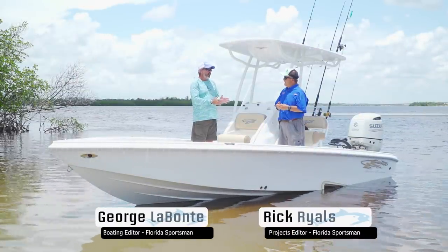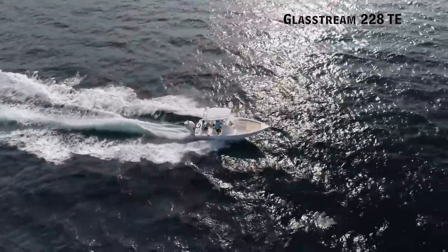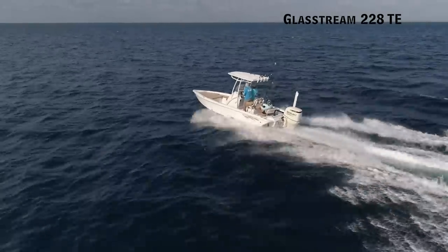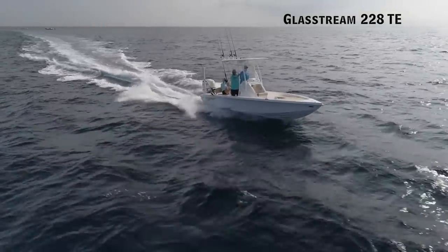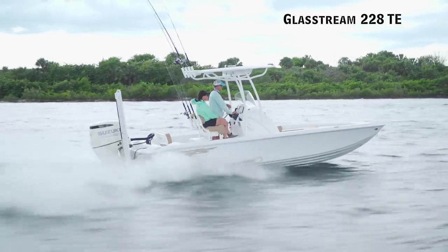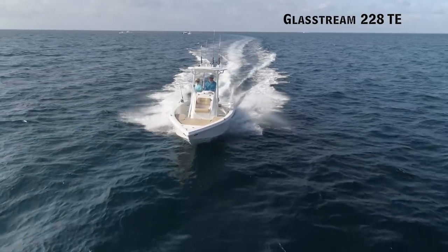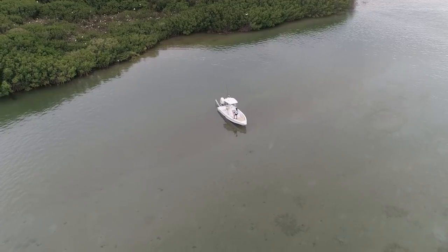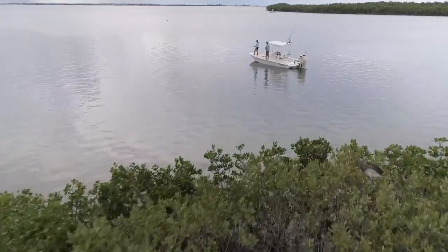We've seen several GlassStreams over the last few years. Last year we saw the 260TE Tournament Edition — a boat you could fish inshore and offshore, one of the most fun boats from last year. Meet the little sister to the 260, their 228TE. It's laid out exactly like the 260 — same deck configuration, looks like the 260 just in a smaller package. This boat is going to sneak around a little better in quiet water with a smaller footprint, more user-friendly, and you can still go offshore with no problem.